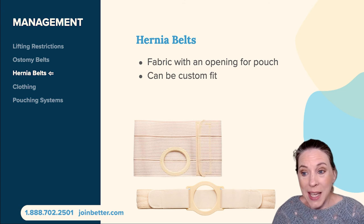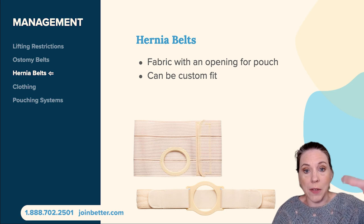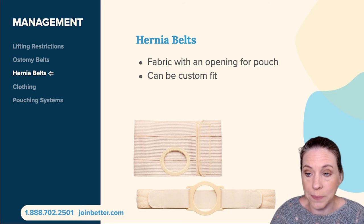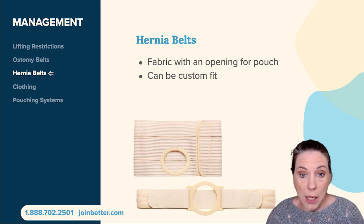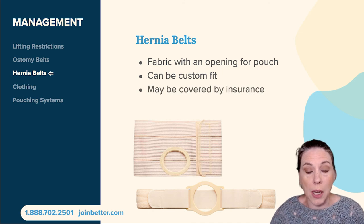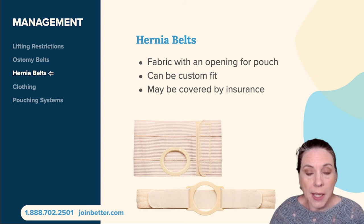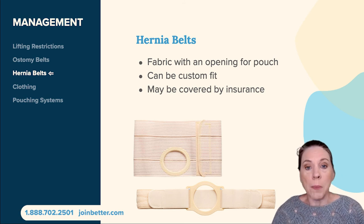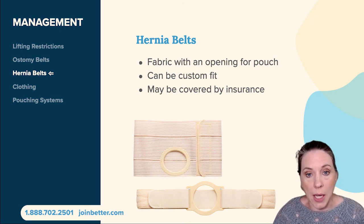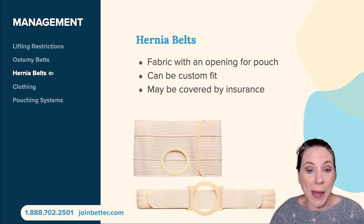As you can see in the photos on the screen, hernia belts can be very wide and supportive like a garter, or more narrow like a traditional belt. They may be covered by insurance — some supply companies like Better Health stock popular brands that are covered by insurance — but if you need something unique or custom designed, those hernia belts would probably be paid for out of pocket.